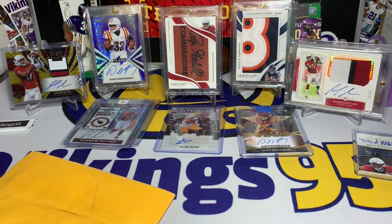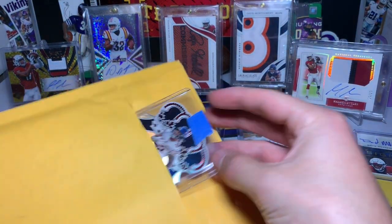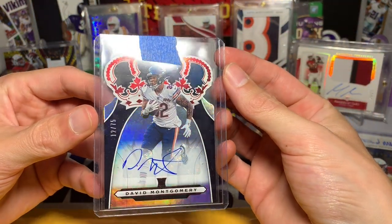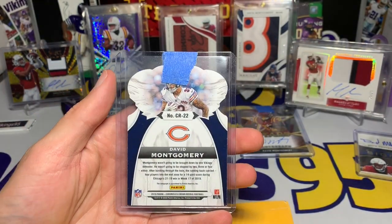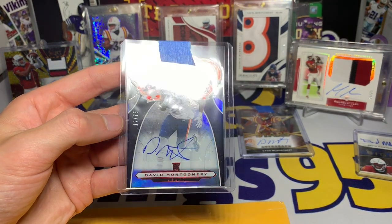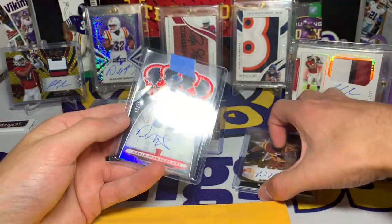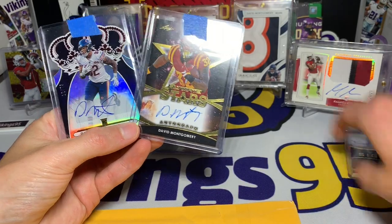The last package before the big one — we have a Crown Royale David Montgomery. This is from 2019 Chronicles — a rookie auto of Montgomery, 12 out of 75. Nice. Let's just see how his auto kind of changes. That's kind of funny but a cool card.